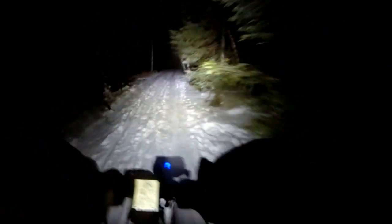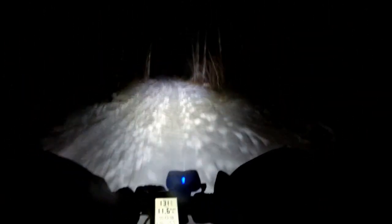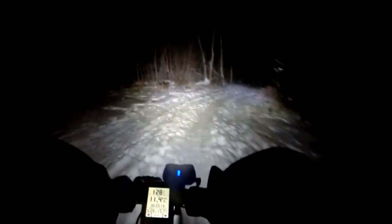Hey guys, welcome to another night vlog. You caught me just at the right time — we're about to head down a fun gradual downhill. We're out here riding at Centennial Park, which is a city park, and riding conditions are really good right now. We don't have tons of snow — I wish we had a little bit more — but the trails are nice and packed down.